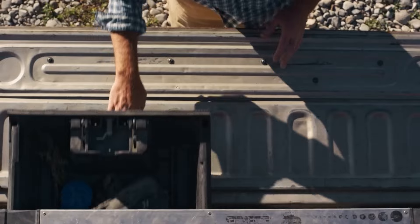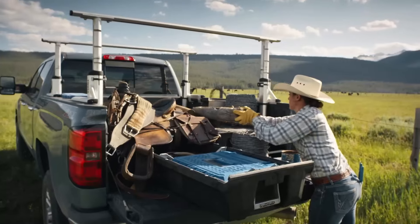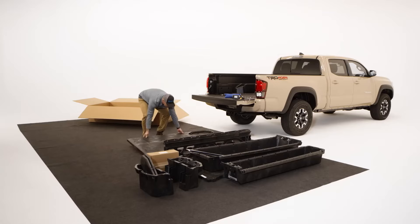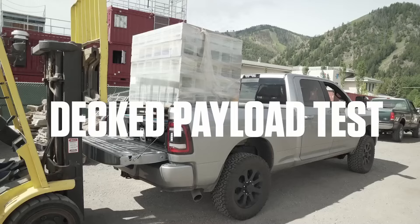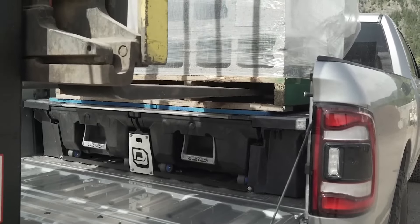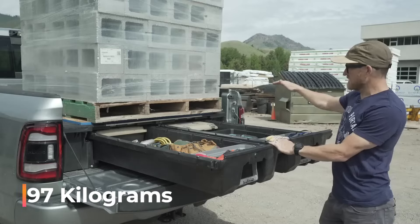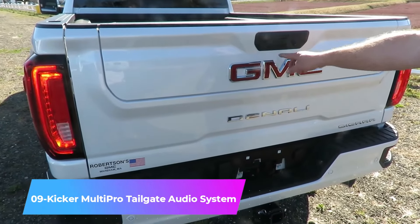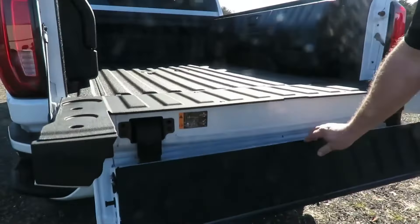Number eight: Decked Drawer Systems. Companies enhance truck bed storage systems in various ways to outdo the competition. The creators of Decked believe their system is ready for any weather situation — you can even wash your bike on it and the items inside will stay dry and clean. Decked has a total load capacity of 97 kilograms and costs $1,500.